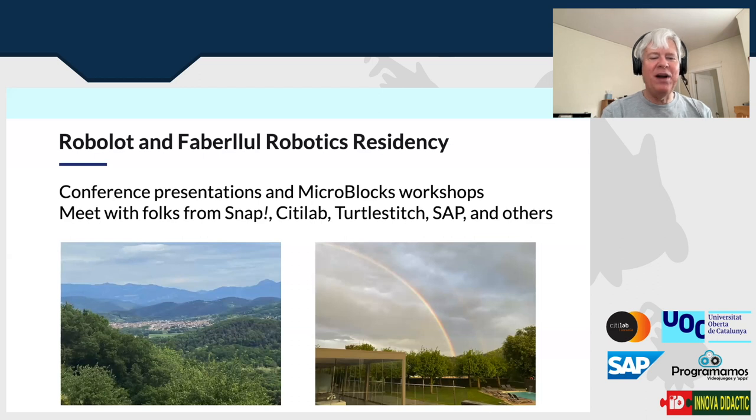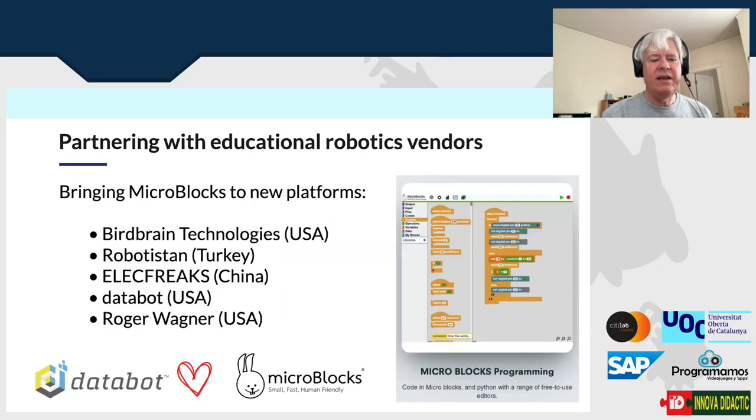We've been getting together once a year in Olot, Spain — about an hour and a half's drive from Barcelona — for the Robolot event. The Snap team, the MicroBlocks team, Turtle Stitch, SAP, and lots of people get together, exchange ideas, present things, and work on projects together. This past year there was actually a double rainbow, which was really cool, and we went on a hike. We also presented MicroBlocks and did three workshops at the Robolot conference, which is scheduled around the same time.